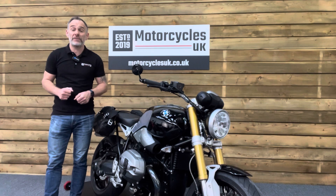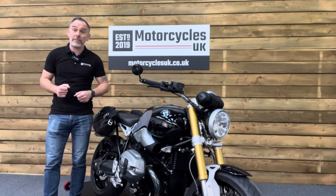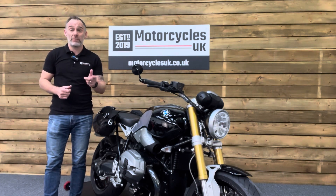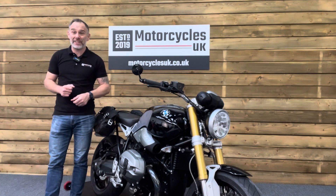We're also delighted to be able to offer nationwide delivery — please contact us for a quote. If you're interested in this beautiful BMW then please do get in touch either by phone or via the website; we'd be delighted to take your inquiry. If you've enjoyed this video please remember to like, share, and subscribe to our YouTube channel — we'd really appreciate that. Thanks for watching and we'll see you soon.